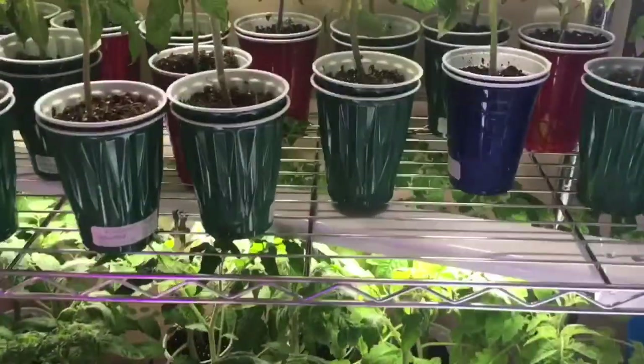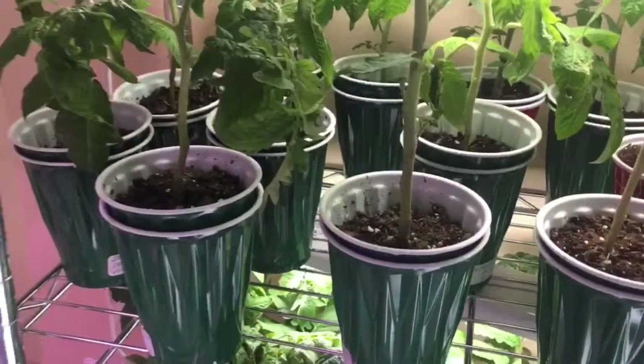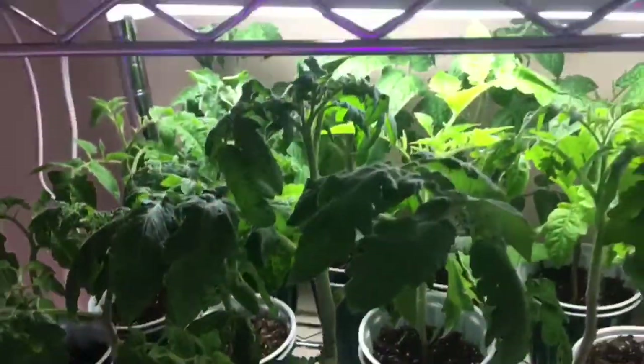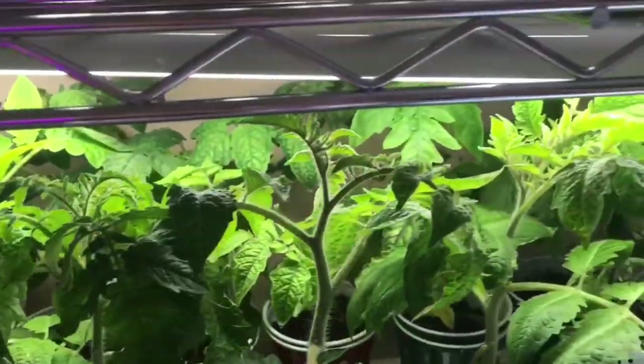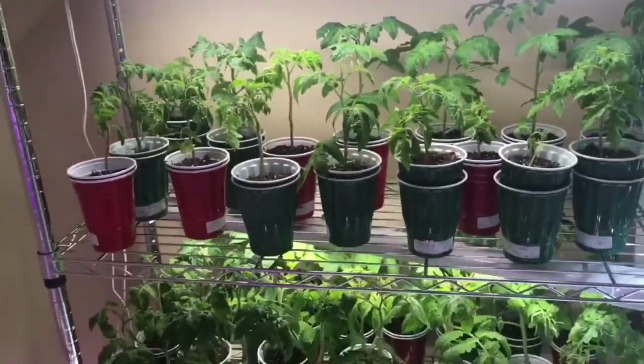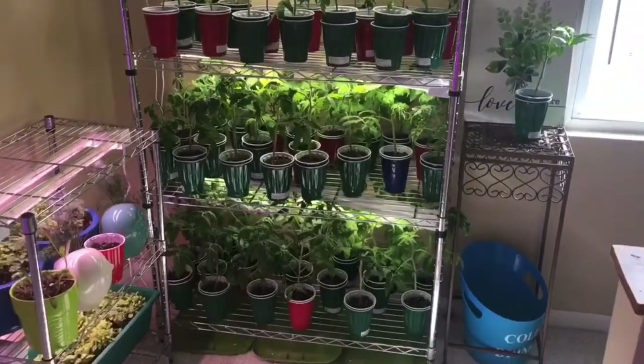As you can see, my tomatoes are getting big — they've outgrown the shelf and the solo cups. I need to transplant them soon. In my next video I'll show you how I'm potting up my tomato seedlings and how I feed them. Thank you for watching and have a happy growing!